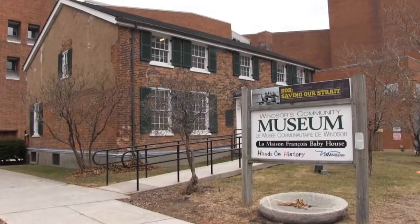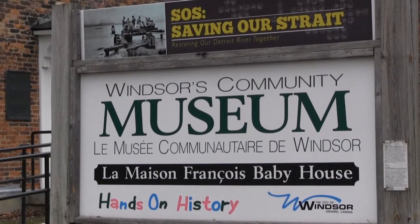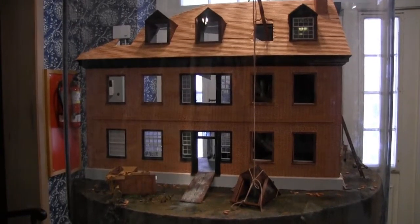We are here today in the Francois Bobby House, which is also undergoing some exciting renovations as part of our museum project. The Bobby House is home to our Community Museum and was constructed by Francois Bobby, a respected politician and businessman.